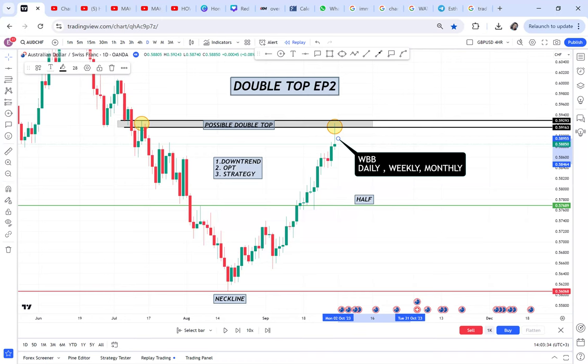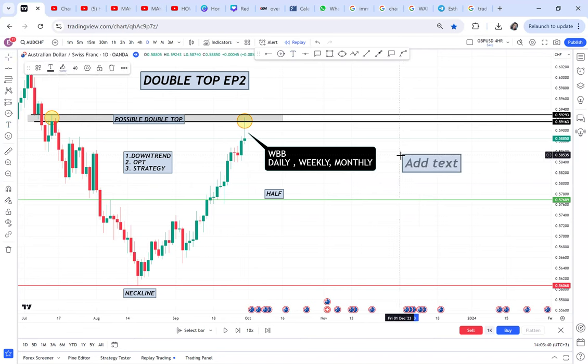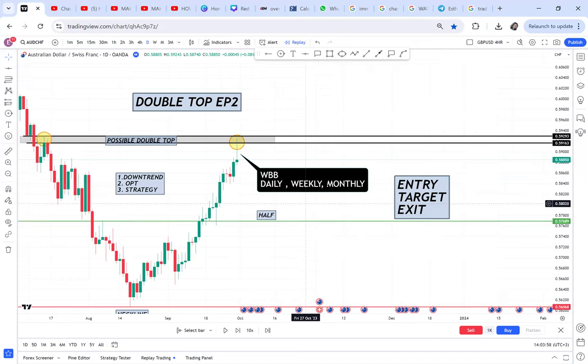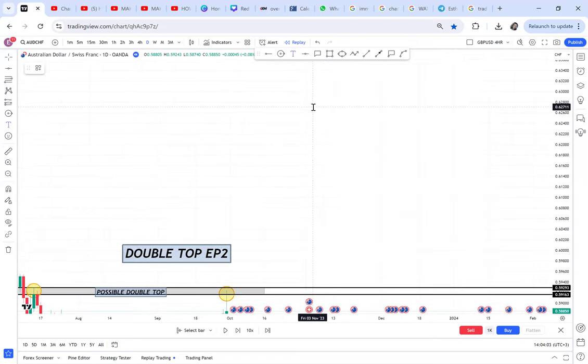Remember, when I told you that any time you have a strategy you need an entry, you need a target, and you need an exit. Any very good strategy needs these three things — that's how you get a very good strategy. So first we need to understand what is the WBB strategy.